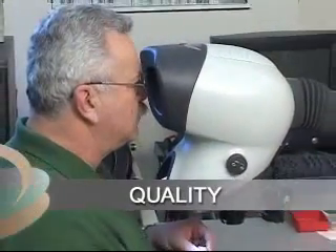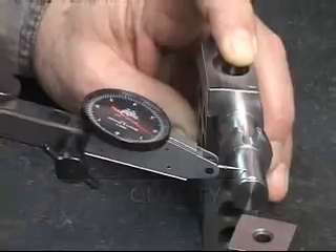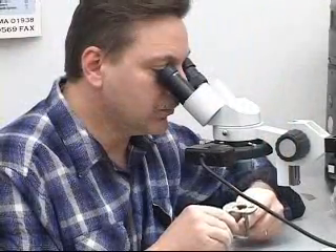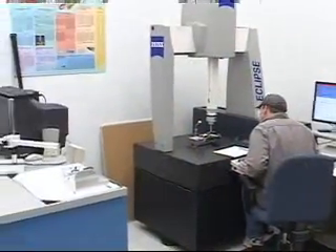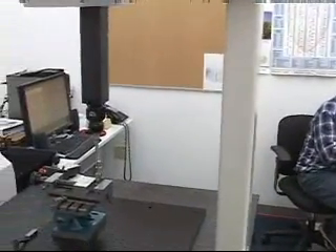Our quality inspectors each have an average of 25 years' experience in drawing interpretation and quality control expertise. And with the help of three sophisticated CMMs, first and final piece inspection is done precisely and efficiently.